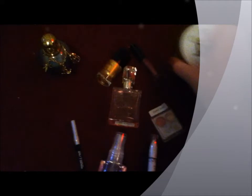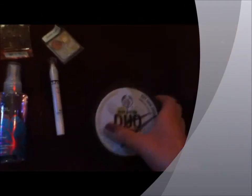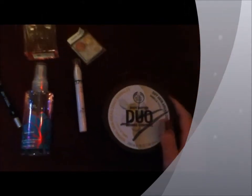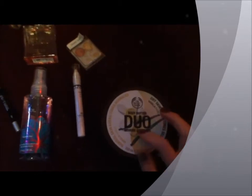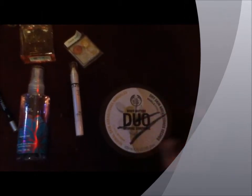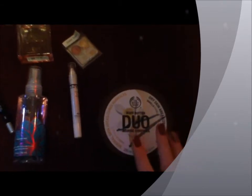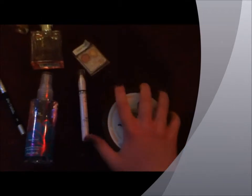My favorite lotion has been the Body Shop Body Butter. I just got this, but I love it so much that I decided to put it in my favorites. This is the Body Butter Duo in vanilla. It's got one for regular skin and one for dry skin, and the dry skin version is really, really thick. It's just a really nice lotion and it smells of really strong vanilla.